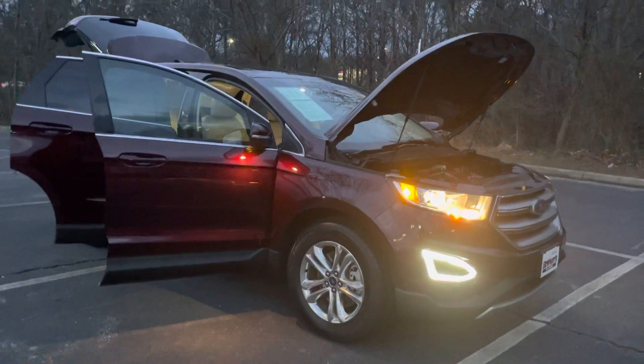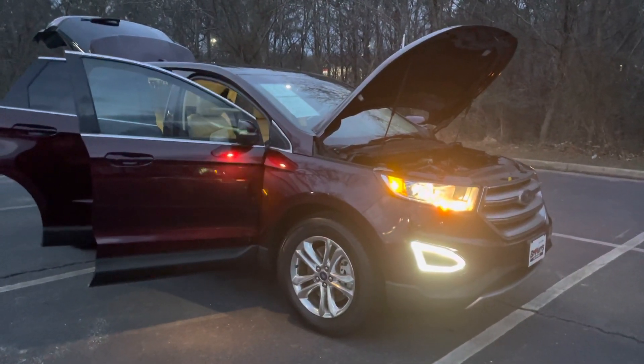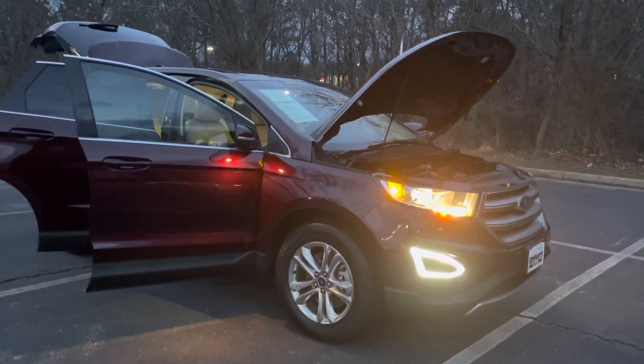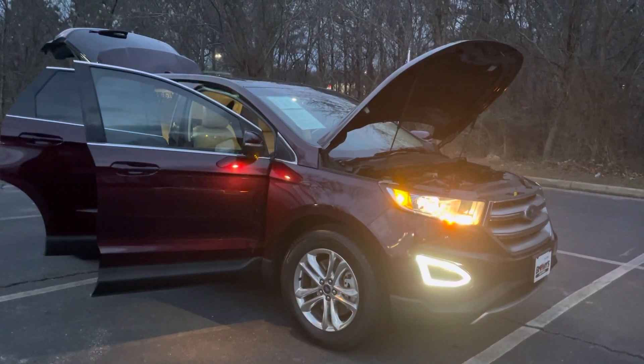And that was just a quick walk around of our 2018 Ford Edge. If you have any questions, feel free to reach out to me — I'd be more than happy to help you out. I look forward to hearing from you soon. Hope you have a great day.